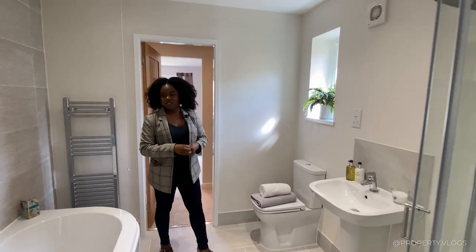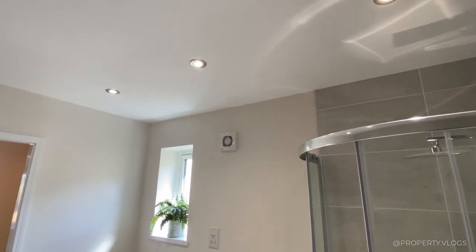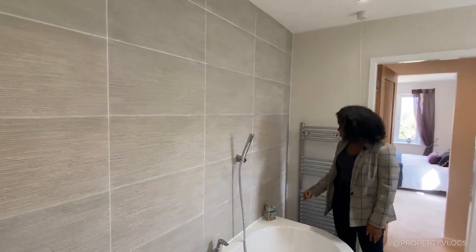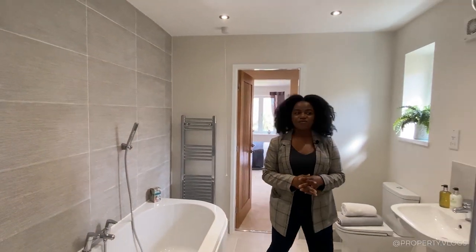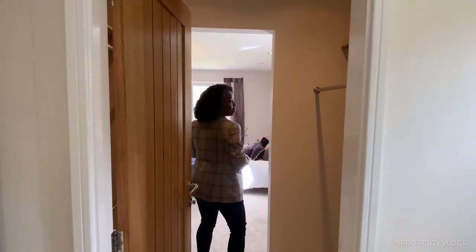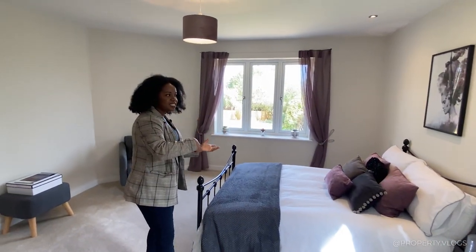Coming into this space, you've got a Jack and Jill slash en-suite bathroom. That's likely why there's a small sink in the adjacent room — there's potential to close this off and use this bathroom exclusively for that room. Inside, you've got a bathtub, a shower, a sink, and a toilet, a small window for natural light, recessed spotlights, and beautiful textured floor-to-ceiling tiling. There's a rain-head shower too — quite a nicely sized enclosure. That leads on to a little dressing area, which then connects to the second bedroom.